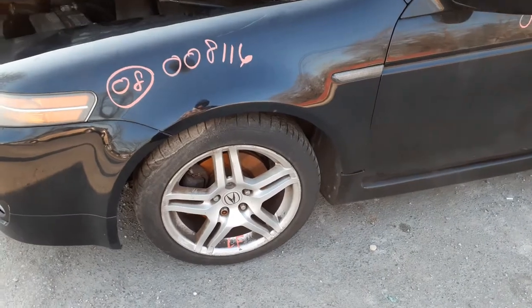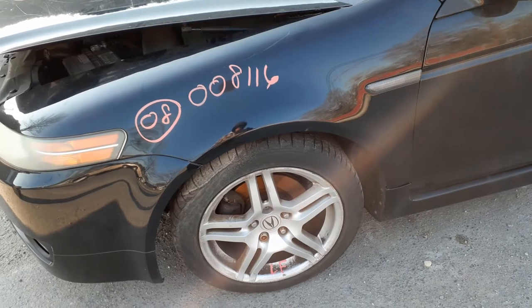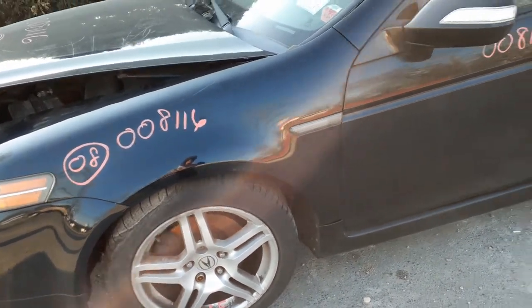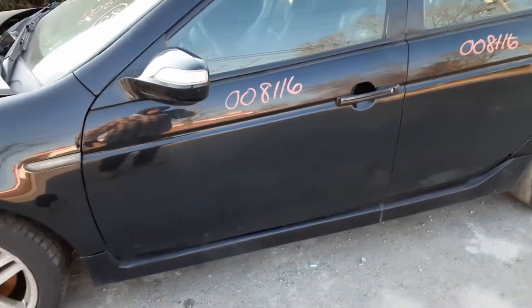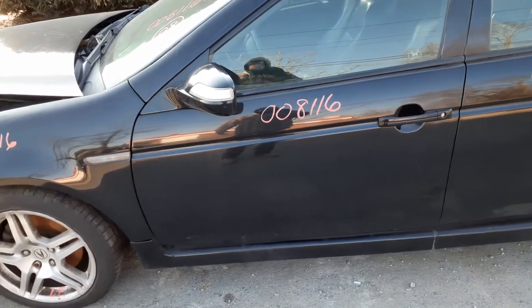Got 17-inch 5-spoke wheels — a whole set of four. They're all curb-scuffed, a little rough, need to be cleaned up. Got a left front door with power window, power locks, black in color. Got a left side mirror — it's power, heated, with signal.